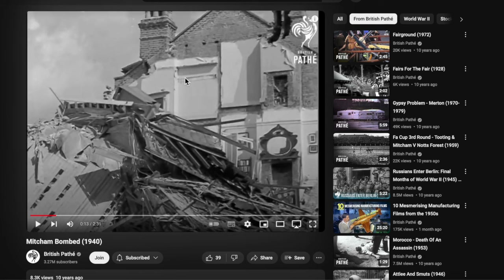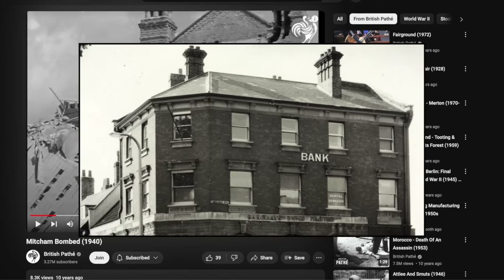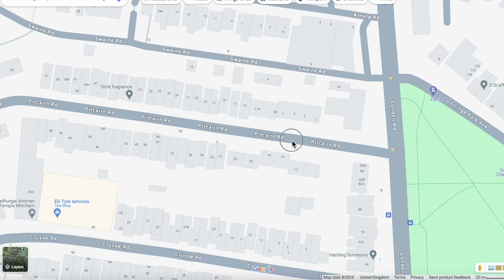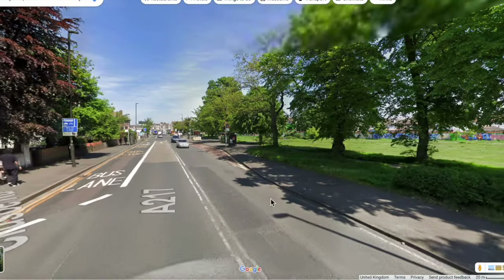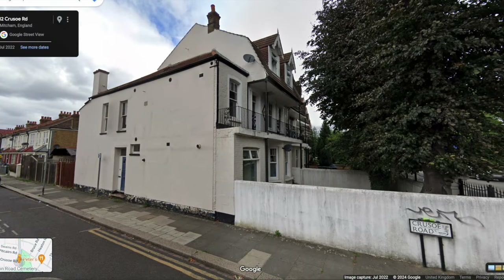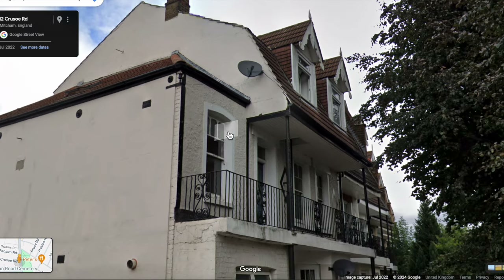Now, there are not many places in Mitcham built like this. In terms of three-storey buildings, there are a few — you could think of the Barclays Bank building on the corner of Lower Green West and London Road, but that is not this type of structure. I was thinking perhaps the Tooting end of Figs Marsh. Let's have a look at Google Maps. I have in mind this block here — I've researched this before. This is the corner of Crusoe Road and London Road. We can see it has a balcony, railings, and dormer windows. That is a mansard roof design.